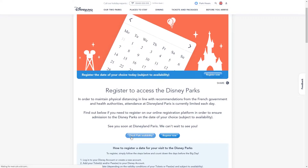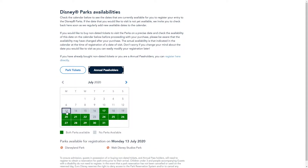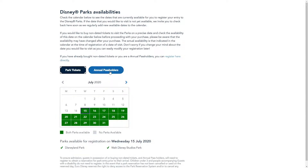Back to the reservation screen — there are two buttons: 'Check Park Availability' and 'Register Now'. Starting with 'Check Park Availability', this shows whether there are spaces available. Green means spaces are available; gray means no spaces. There are two buttons — one for annual pass holders and one for ticket holders — and when you click either one, the calendar changes to show different availability. Disneyland Paris splits their capacity between annual pass holders and non-annual pass holders.